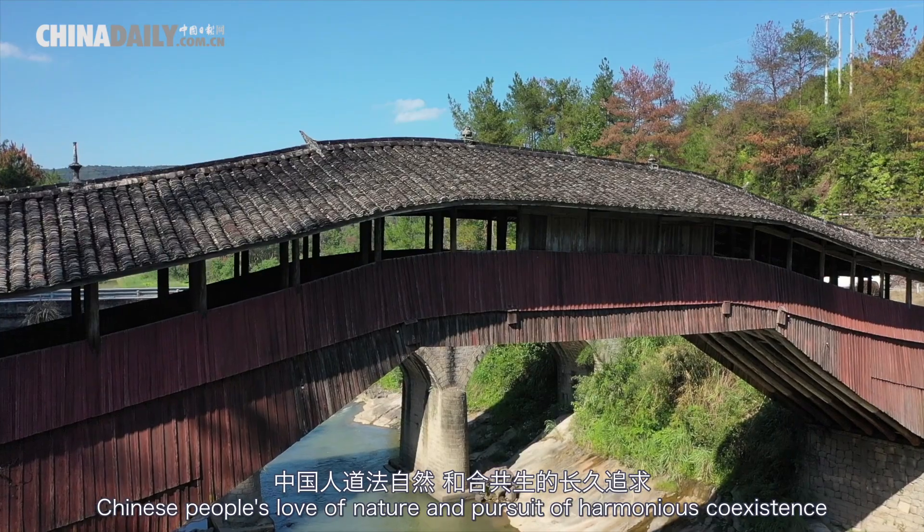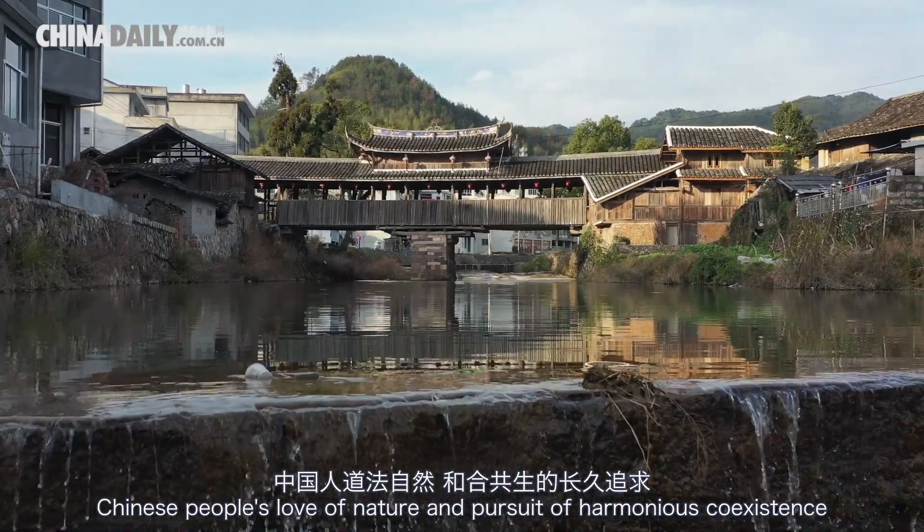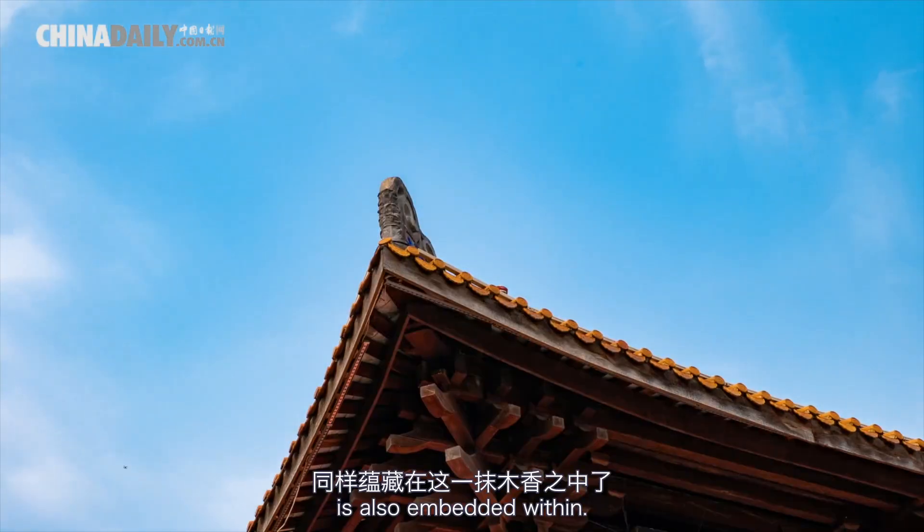Chinese people's love of nature, in pursuit of a harmonious coexistence, is also embedded within.